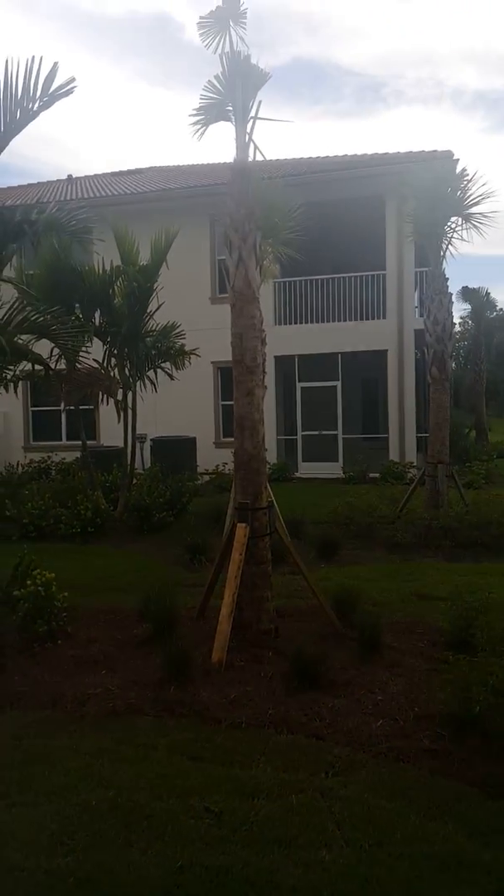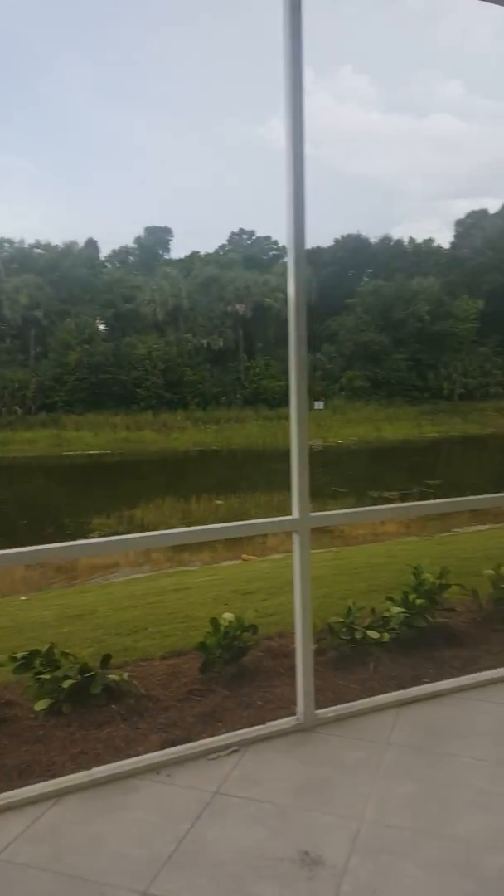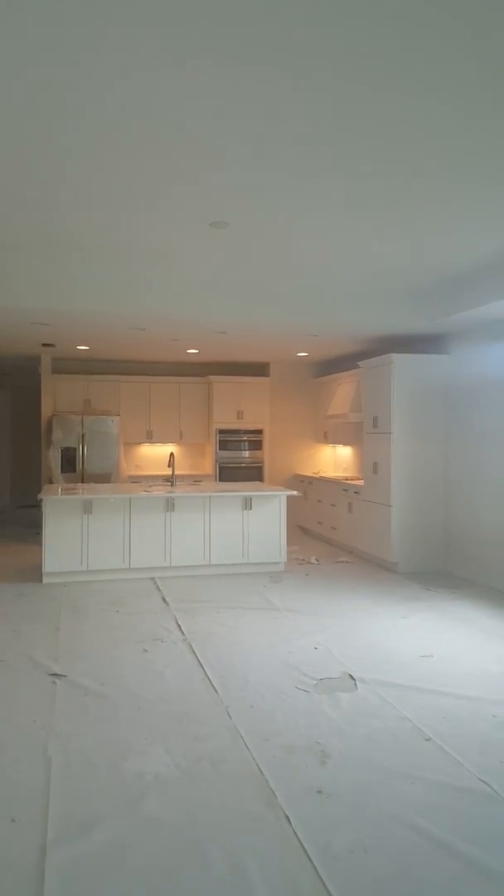I don't see anybody in the neighboring building yet, so I don't know if anybody's moved in. Got your tile out here which looks gorgeous. Isn't that awesome?